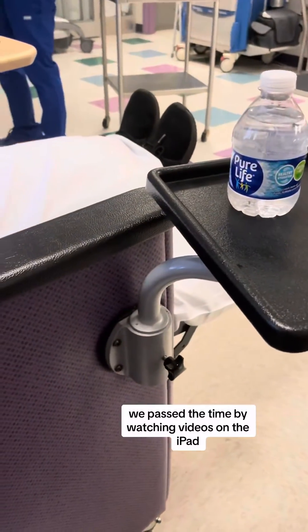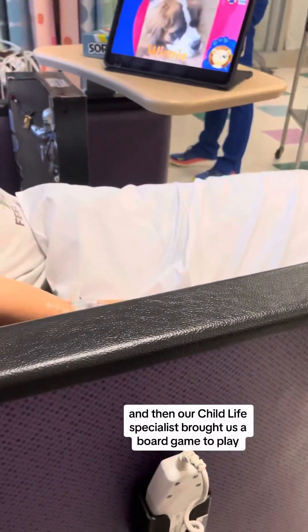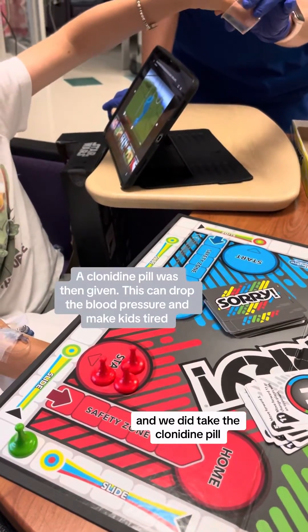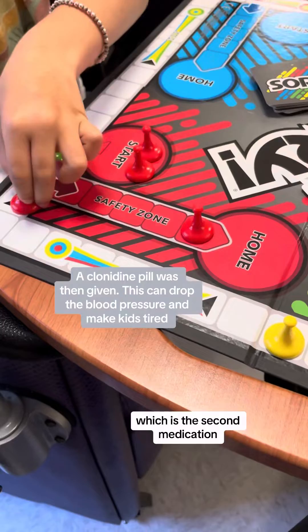We passed the time by watching videos on the iPad and then our child life specialist brought us a board game to play, which was really fun. He really likes the game Sorry, and we did take the clonidine pill, which is the second medication.